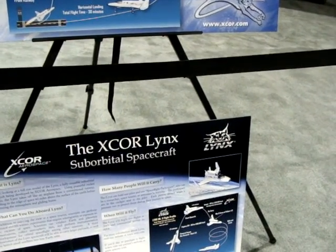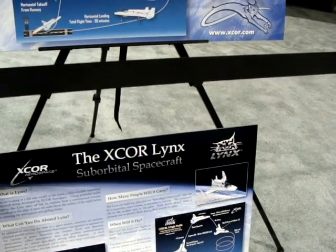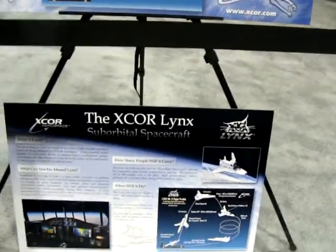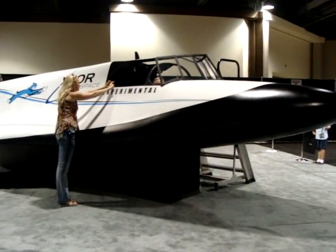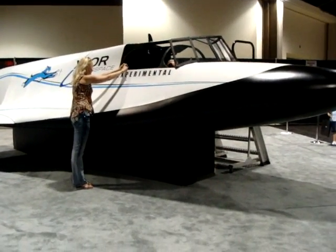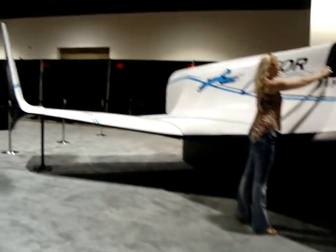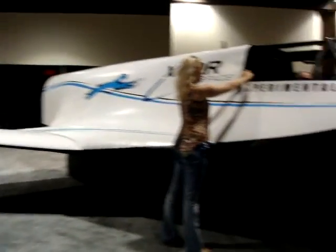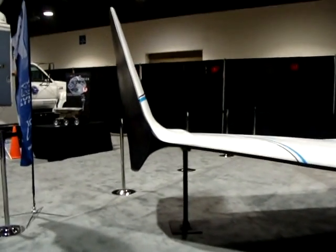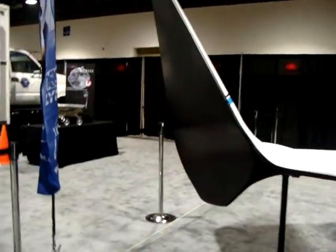Visit X-Core.com. You can purchase a flight ticket at spacexc.com. This is the X-Core Reusable Experimental Suborbital Aircraft.